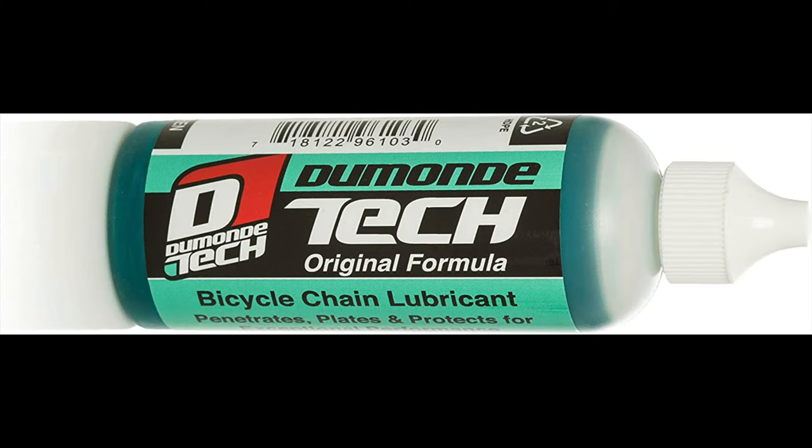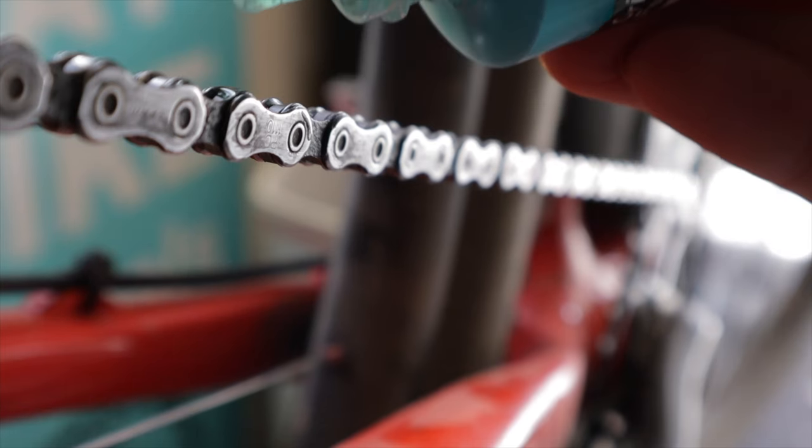It's somewhat transparent, kind of the hue of Windex. It has a distinct smell that I quite enjoy, but not everyone does — kind of like nail polish, maybe. It's made of liquid plastic that adheres to chain surfaces. It's extremely potent and designed to be used sparingly. Dab a small drop on each roller, wipe away the excess, and you're done. It's safe on plastic, rubber, and seals, so it's safe to use on cables and pivot points as well.